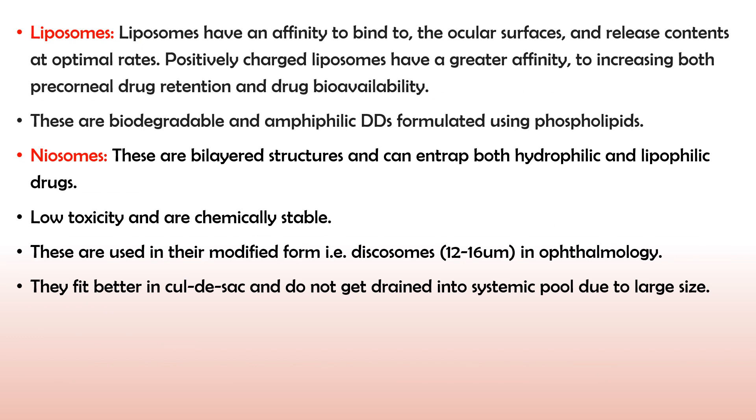Next are liposomes. The drug is incorporated into a phospholipid bilayer, similar to our cell membranes, making liposomes very biocompatible. These are mostly used for targeting hydrophilic drugs. Liposomes bind to ocular surfaces and release contents at an optimal sustained rate. Positively charged liposomes have great affinity to increase both pre-corneal drug retention and drug bioavailability. These are also biodegradable and amphiphilic drug delivery systems formulated using phospholipids, allowing incorporation of lipophilic drugs as well.